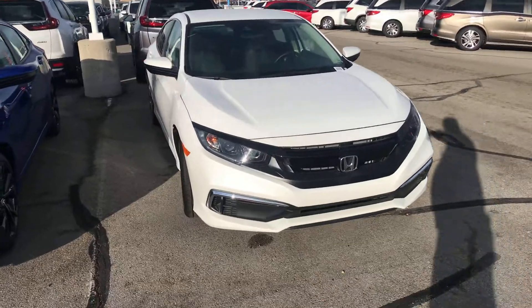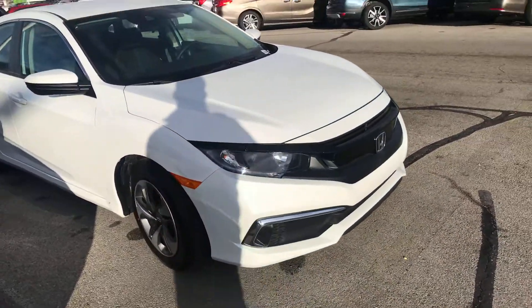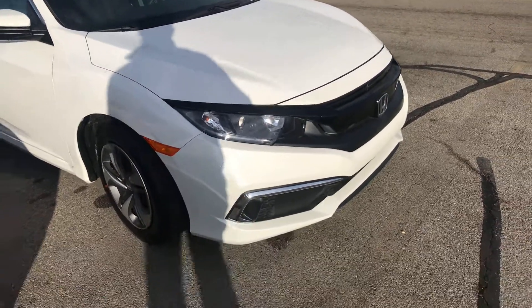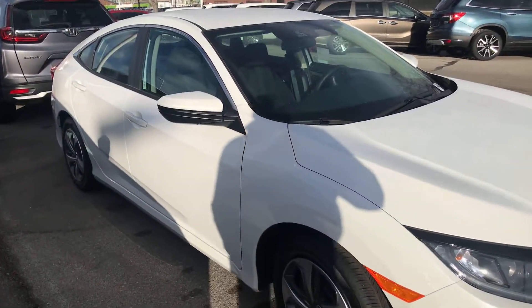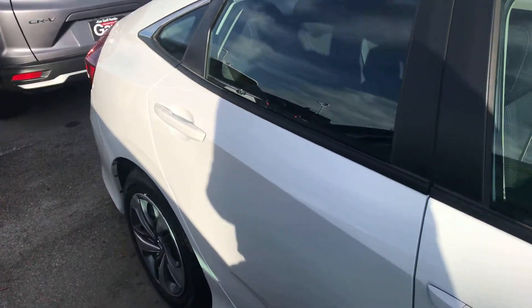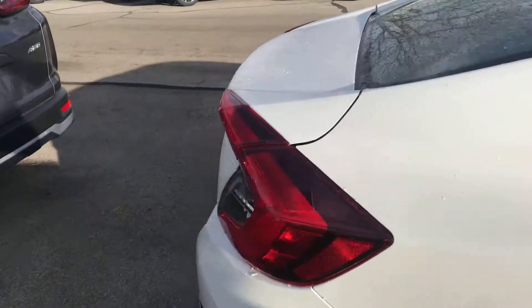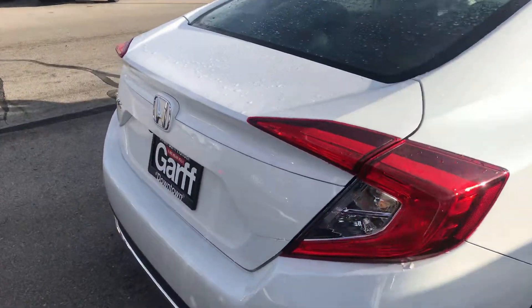It is white with black cloth interior. The LX is going to give you the daytime running lights, the black bezeled headlights, gloss black grille, and paint-to-match door handles and mirrors. This is a brand new vehicle, so it comes with all your manufacturer's warranties.